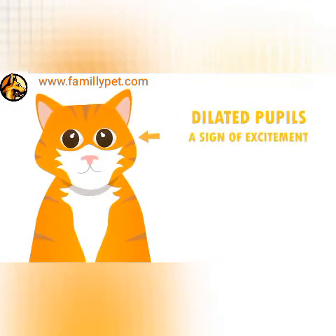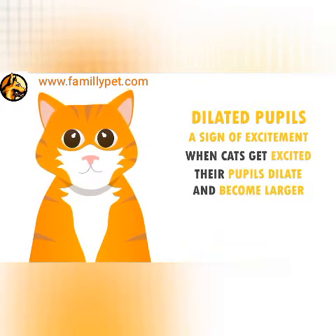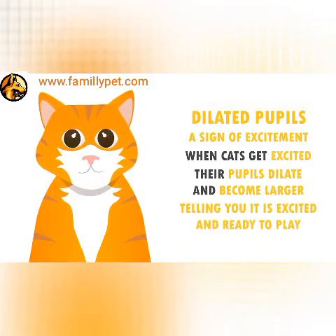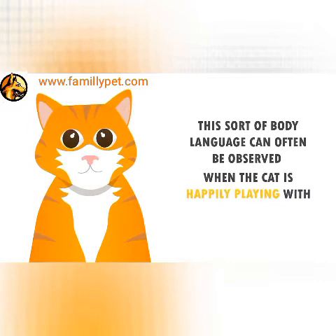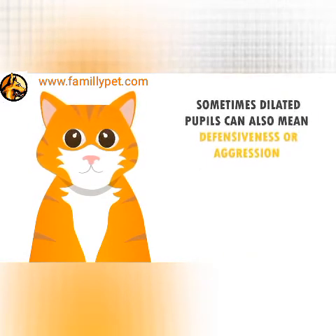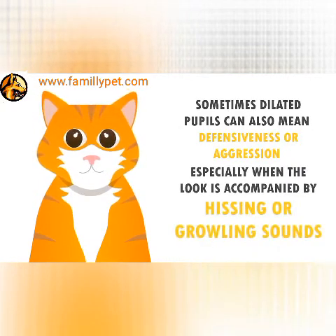Dilated pupils are often a sign of excitement. Just like kids, when cats get excited, their pupils dilate and become larger, telling you they are excited and ready to play. This sort of body language can often be observed when the cat is happily playing with or attacking a toy. Sometimes dilated pupils can also mean defensiveness or aggression, especially when the look is accompanied by hissing or growling sounds.